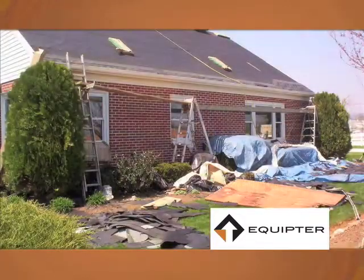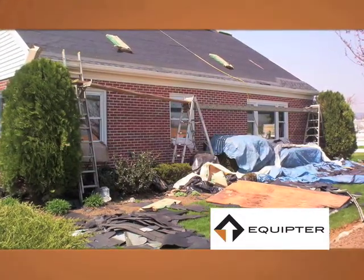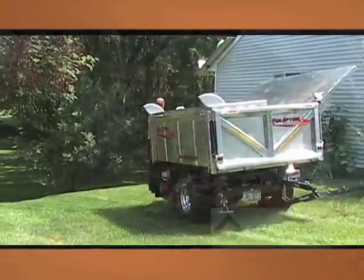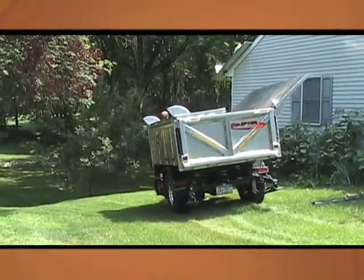When homeowners make their choice between several bids on their roof replacement, they will select the contractor with the lower bid, or they will select a company offering them superior methods and services.